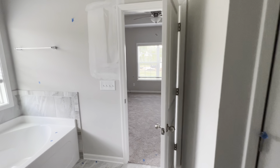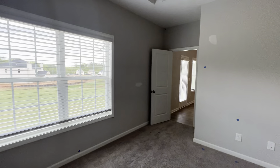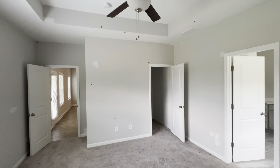So yeah y'all, let me know what you think about this house. Drop a thumbs up, leave a comment, and thank y'all for walking through this house with me. I'll catch y'all on the next one.